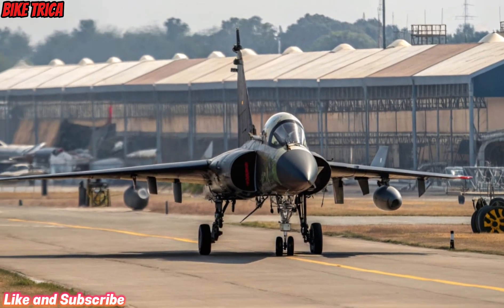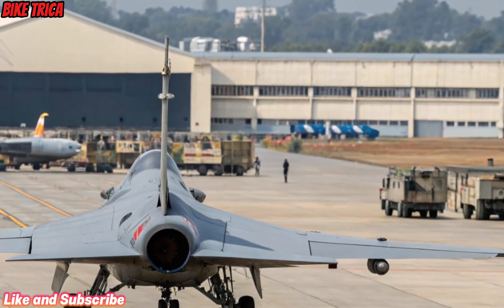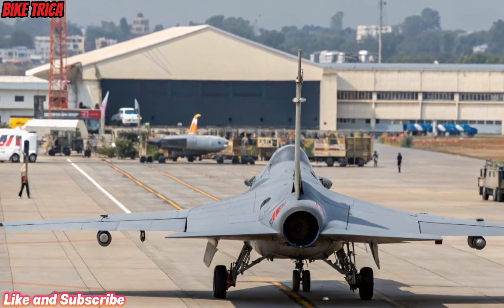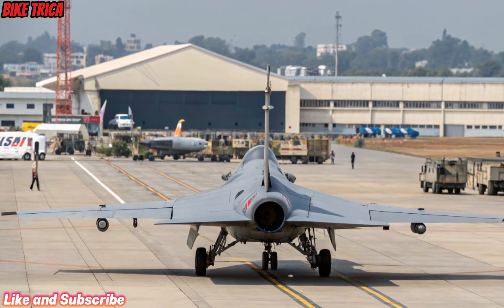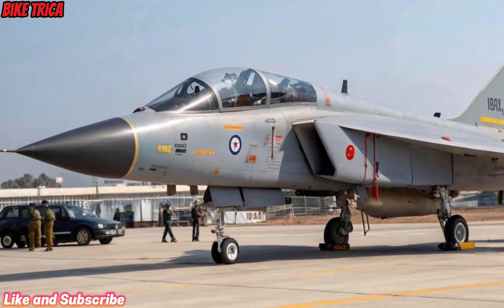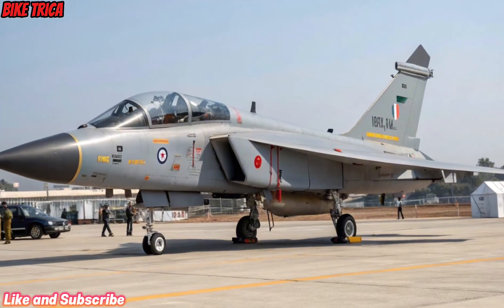Design and Aerodynamics: The Tejas MK2 showcases a refined and aggressive design with a larger airframe, improved aerodynamics, and advanced stealth features. Its delta wing configuration and cutting-edge composite materials give it both agility and reduced radar signature, making it a true 4.5-generation fighter.